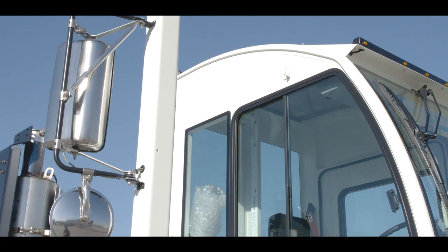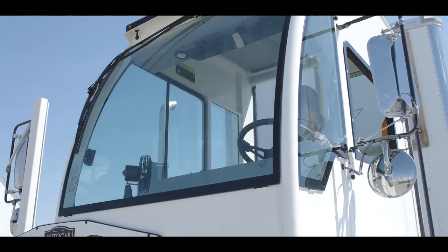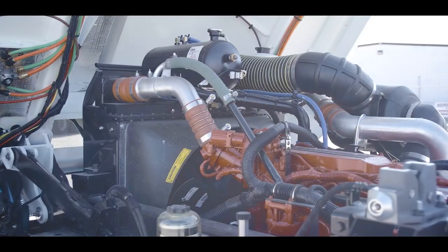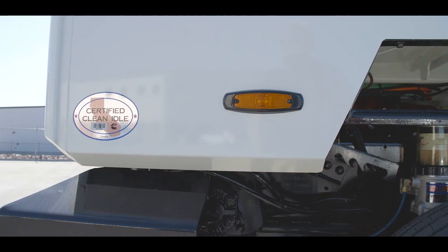AutoCar features the largest cab in the industry. The overall headroom, belly room, and door-to-door room is unmatched by any other spotter. The cab's 360-degree viewing area improves visibility and reduces the potential for accidents.